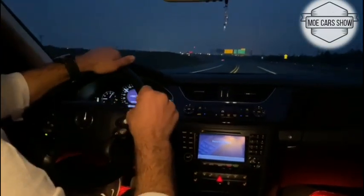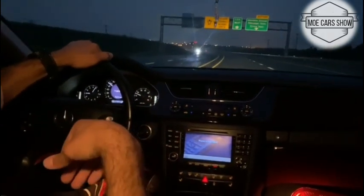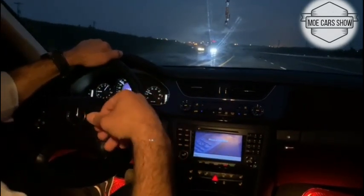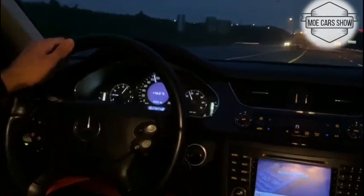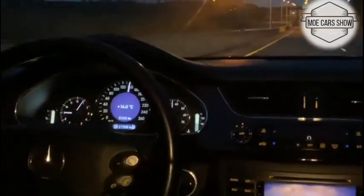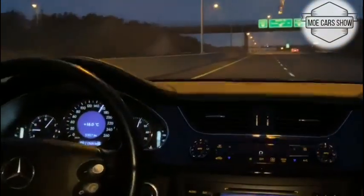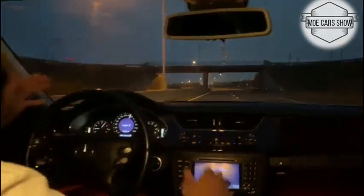This car goes from zero to one hundred in six-point zero seconds. It has 302 horsepower and 339 Newton-meters of torque. I'm putting a little more throttle now — going a bit faster. Now I'm switching to Sport mode. Wow, it's very peaceful even at speed! On the highway with the V8 it really opens up. Oh my god, I love it so much.